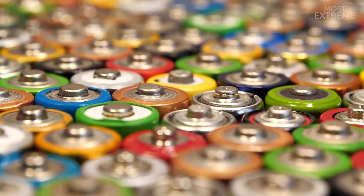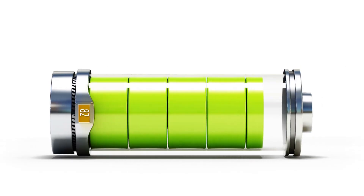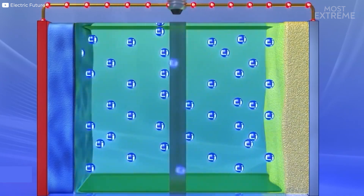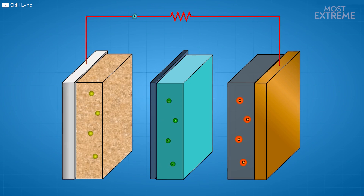Within the battery unit, there's a positive electrode normally made from a lithium compound, a negative electrode made from graphite, and a liquid electrolyte material that fills the rest. When an electrical charge is added to the battery, the lithium-ions move from the positive electrode to the negative one, and when energy is released from the battery, they move in the opposite direction.